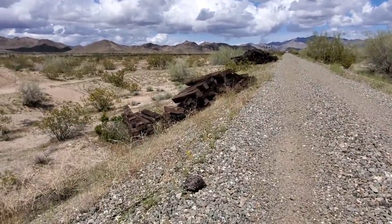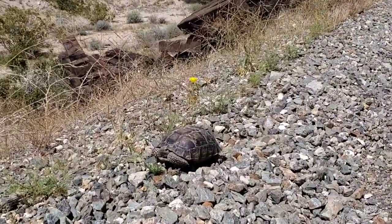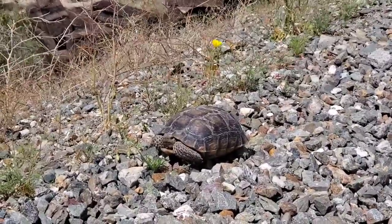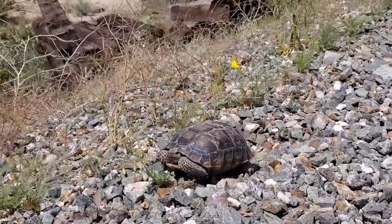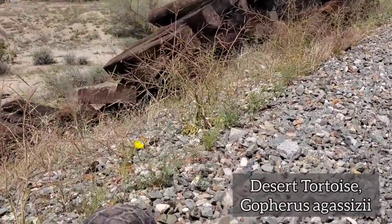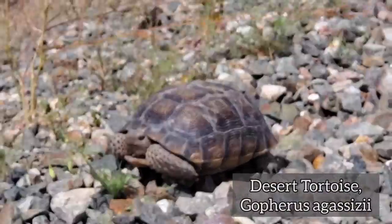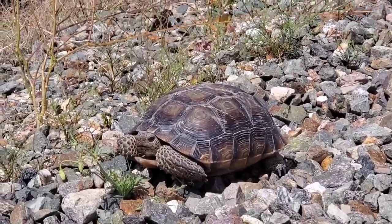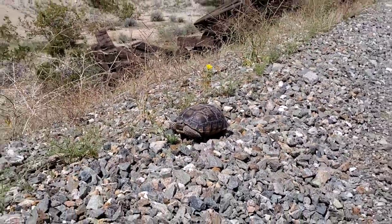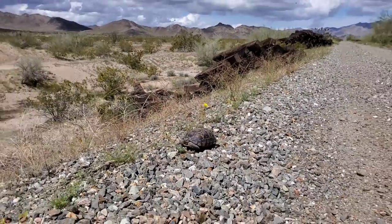Look at this guy — I don't want to freak him out, I just want to get some nice footage. He's past the age when the ravens can peck through his shell. He's old enough, he's not totally retreated. We're just walking along the old railroad grade and here's this guy — presumably seven or eight years old. These are an endangered species.